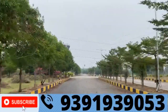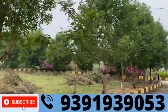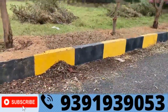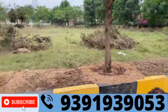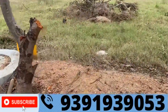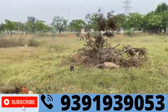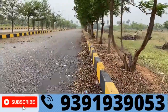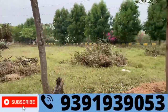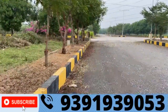Let's talk a little bit about this. There are two flats in two acres, with underground water facilities, underground electricity, and underground pipelines. There are 155 square yards with two flats in 30 feet.